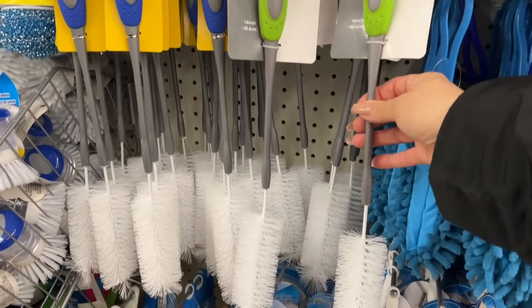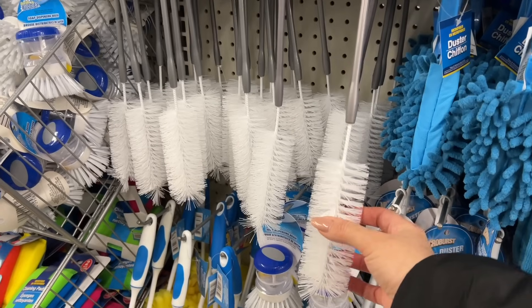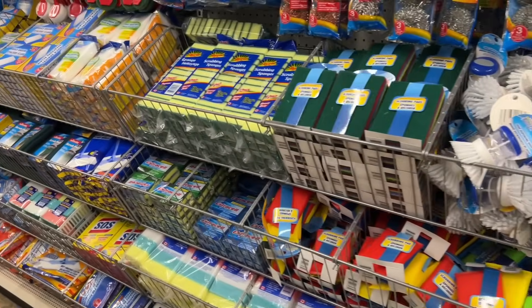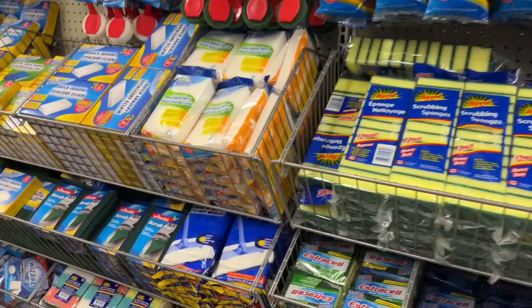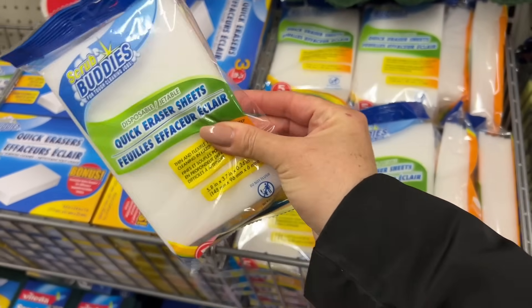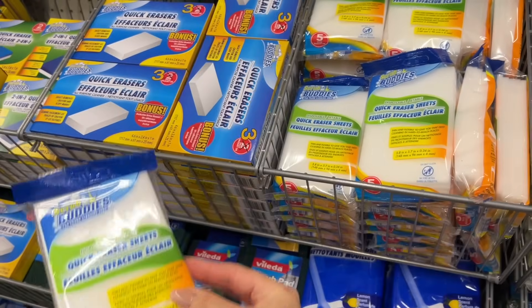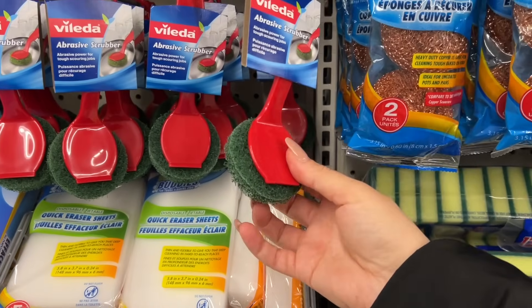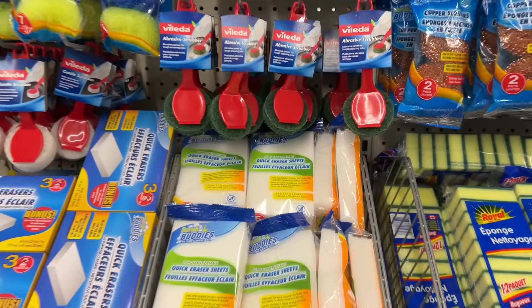Do they wash the bottles well? They have some new sponges — they're sheets, quick eraser sheets. I've been meaning to try them but I'm kind of hesitant. These are really scratchy.